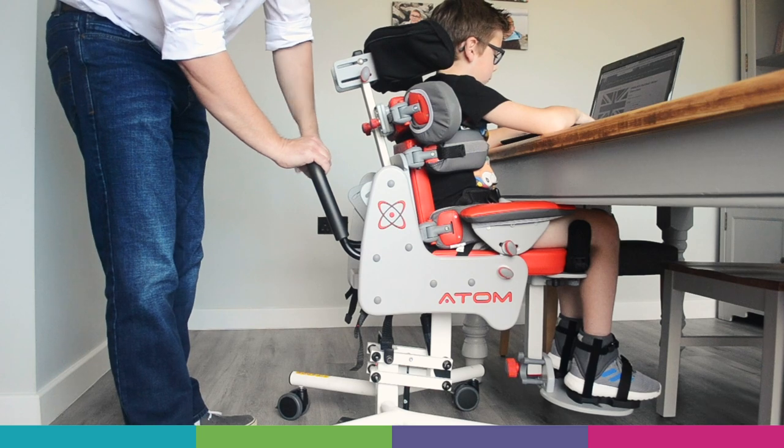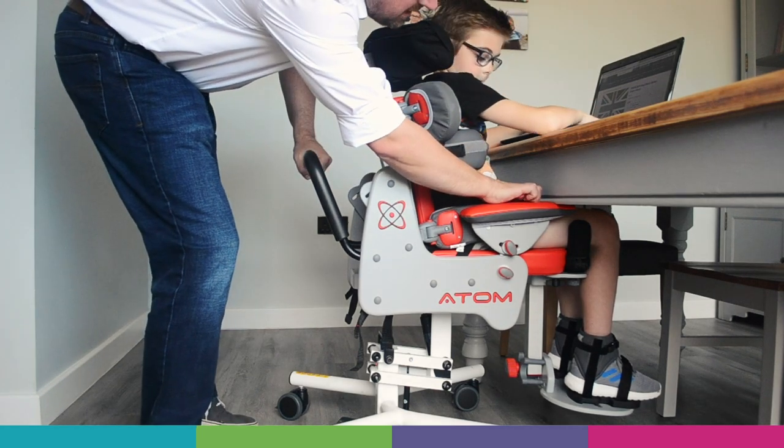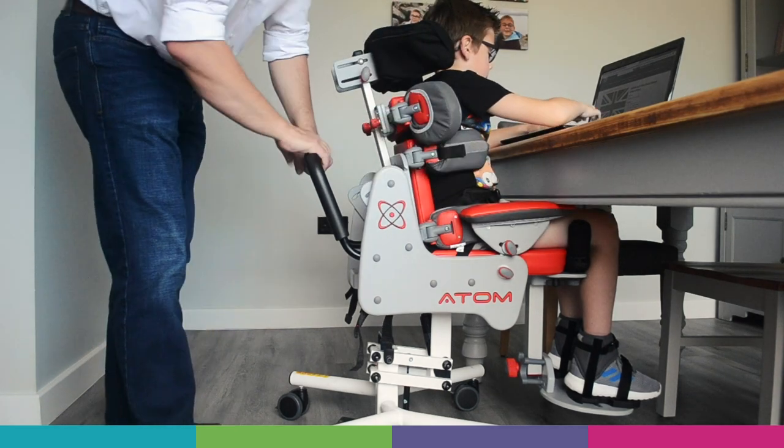You'll see on the product that Isaac is sat as close to the table as he can, noting that his knees are just clearing this bar here in the dining table.